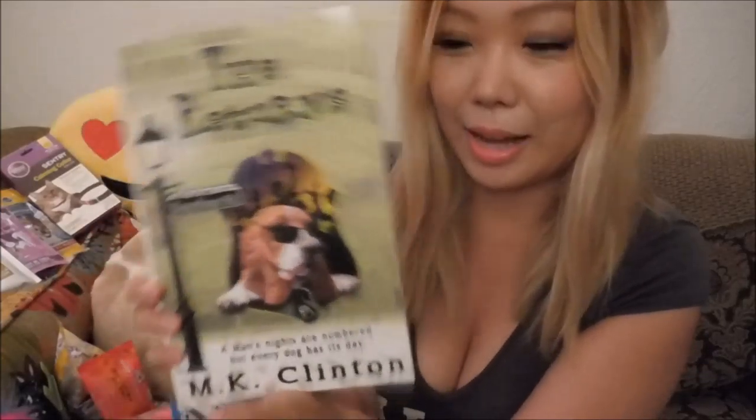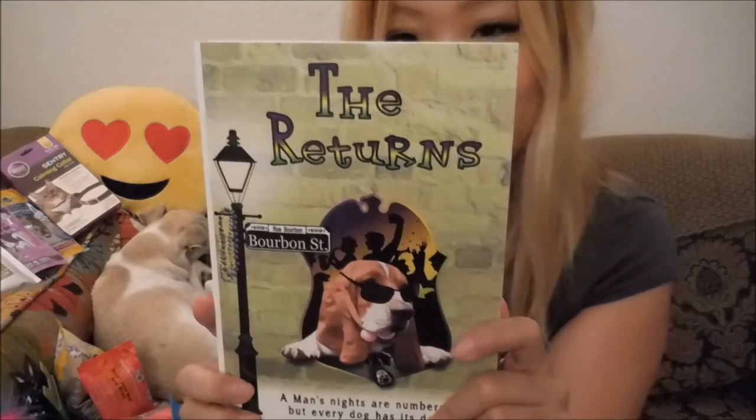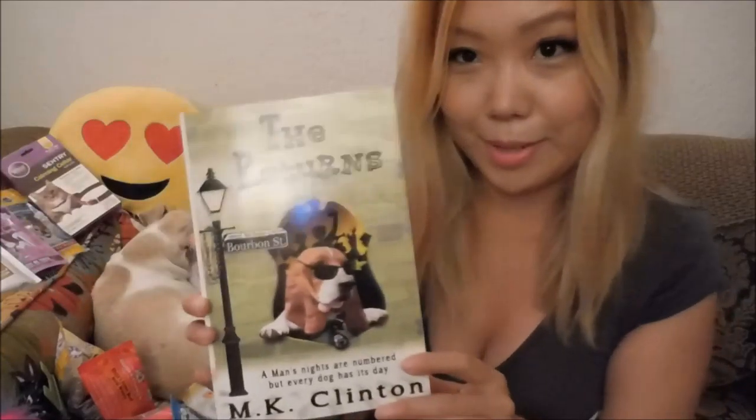Look at this — we got two books! The Returns. I was reading this on my Kindle app — it's by M.K. Clinton, our favorite blogger. MKClinton.com. We got a little card right here too — and a signature! It's about an FBI agent, Ben Lee Clinton. He's a character but he feels real. It's about them doing missions — it's really cool. It's like a fun dog movie in a book. This should be a movie!